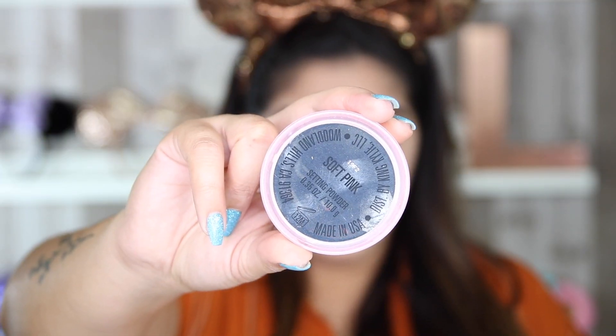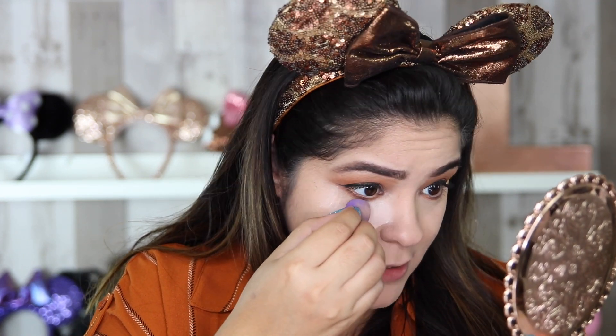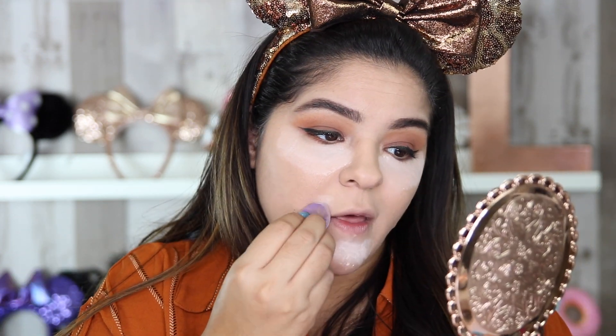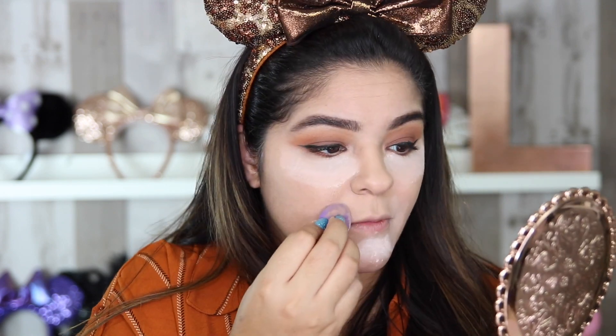Moving right along, I am going to set under my eyes using the Kylie Cosmetics Soft Pink setting powder. I placed a little bit and using the smaller blender I'm going to strategically place it underneath my eye. I love this powder and shade because it is nice and brightening under the eye but it really does set well. I also absolutely need to set right in my chin area because my chin is shaped weird and if I don't, there's going to be a crease of makeup. And because I talk too much and smile too much, I have lines right next to my lips which I like to set as well. As for my forehead or nose, I don't have to set those because I'm not an oily person.